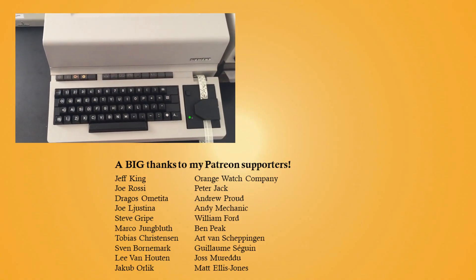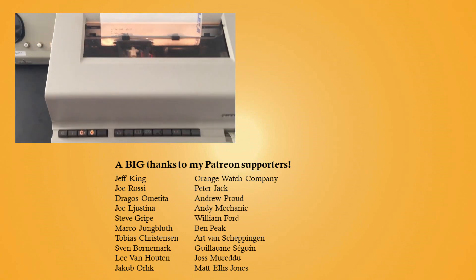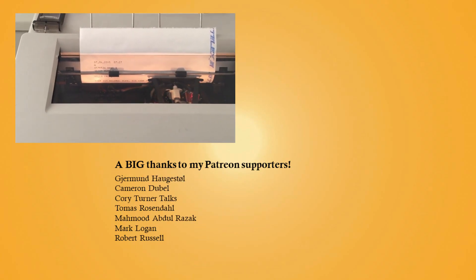How were people texting each other in the 1930s? Find out more in my little car video about the Telex. And a big thank you to all my Patrons for supporting me. Thank you for watching, and see you in the next video!